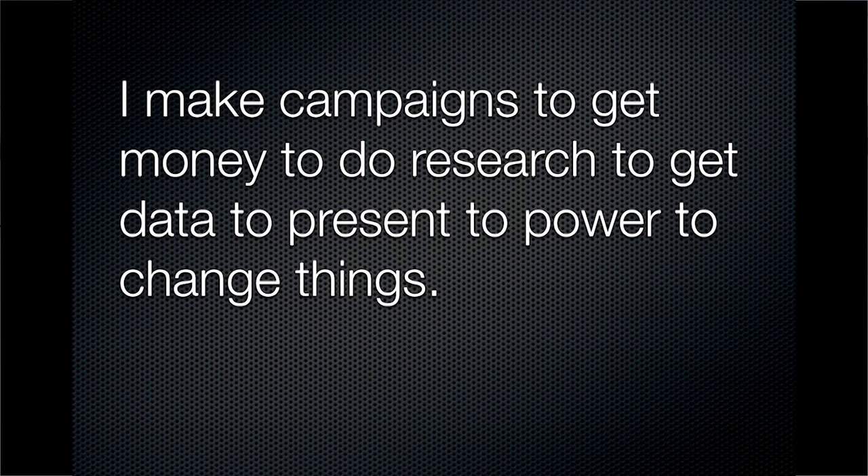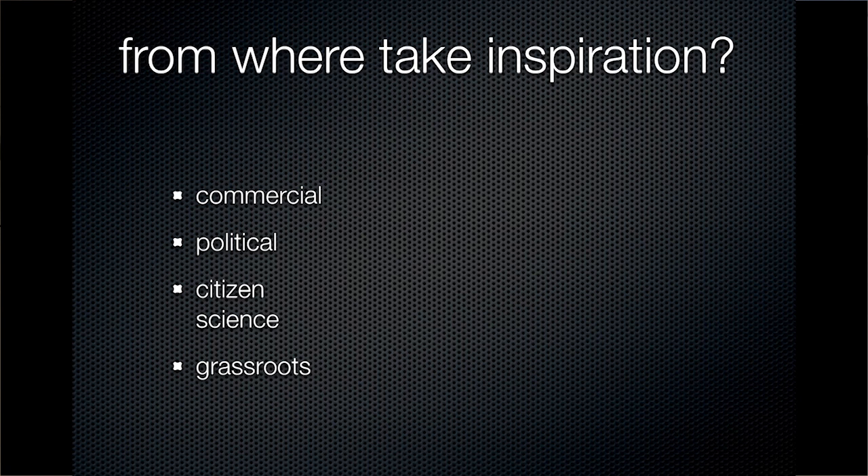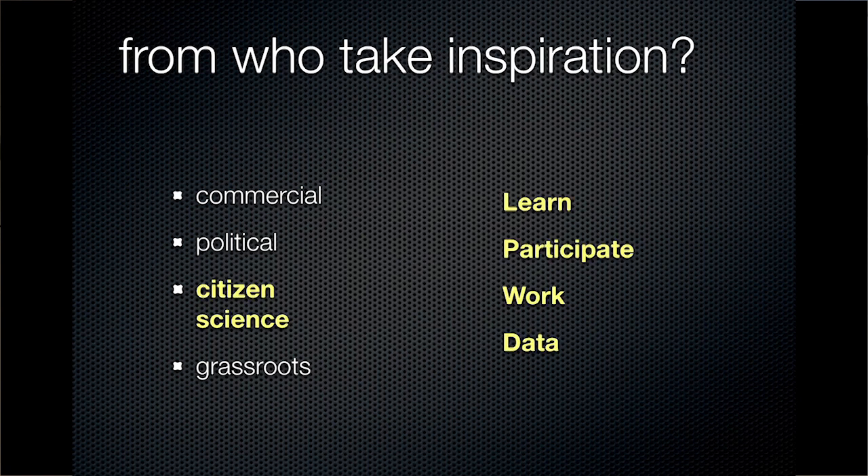The relevance I think it may have for a lot of the participants here is that many may be making campaigns in order to get funds to do research professionally, then get data to present to power or achieve other objectives. Citizen science can provide inspiration in that you just go direct — you make campaigns that are the research. If you need research from a particular place, the mobile device is more than sufficient to get valid quantitative data.